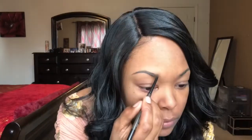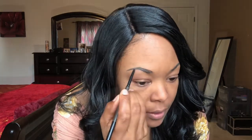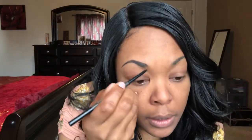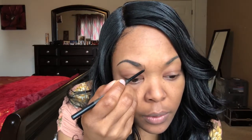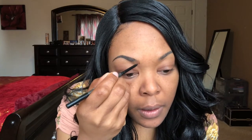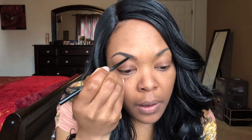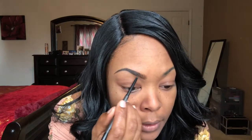You can get it from like your local beauty supply store — I think it's like $3.99. And I just do light strokes going upward. I'm going to clean it up so it'll look a lot better than what it looks right now, cause right now it's looking like trash.